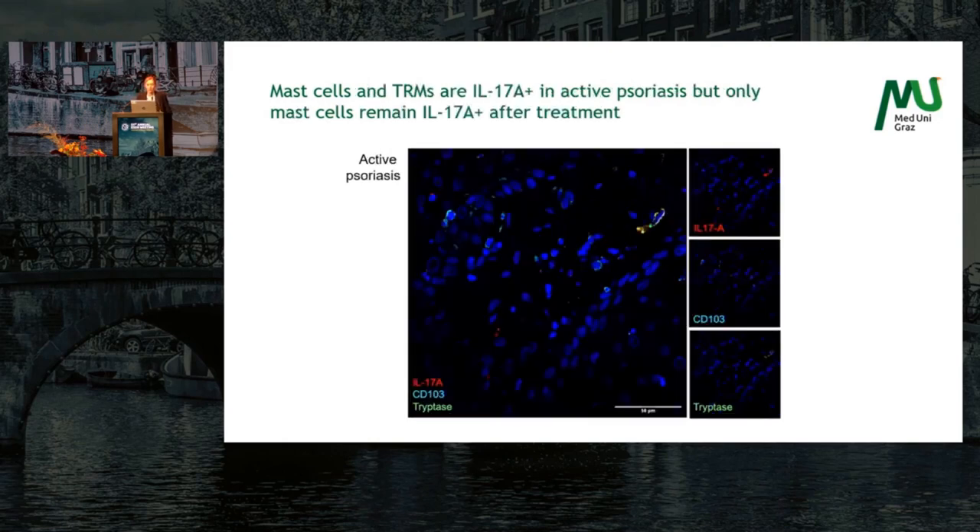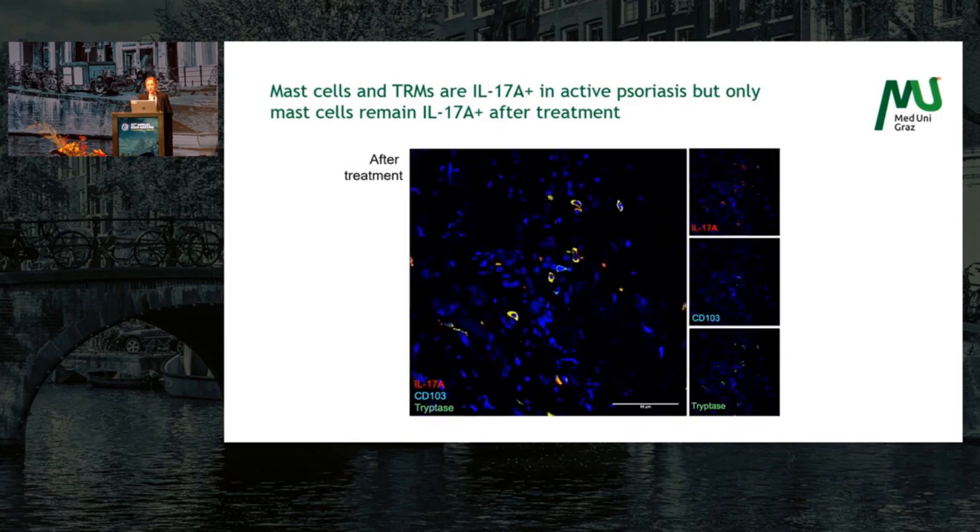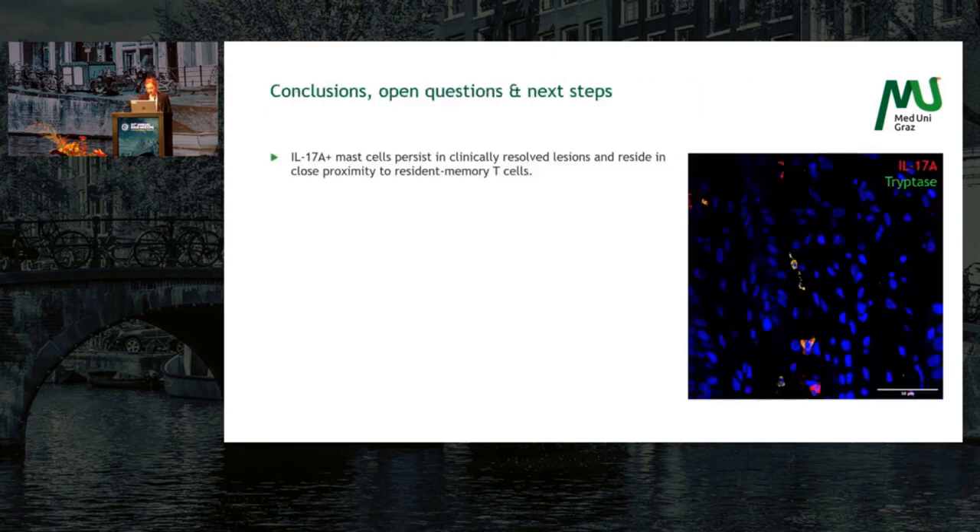We also saw that mast cells and TRMs are IL-17A positive in active psoriasis. On the left-hand side, a CD103 positive cell also standing positive for IL-17; on the right-hand side, a mast cell double positive for tryptase and IL-17. But only mast cells remain IL-17A positive after treatment — in the middle you can see a TRM surrounded by IL-17A positive mast cells. IL-17A positive mast cells persist in clinically resolved lesions and reside in close proximity to resident memory T cells.